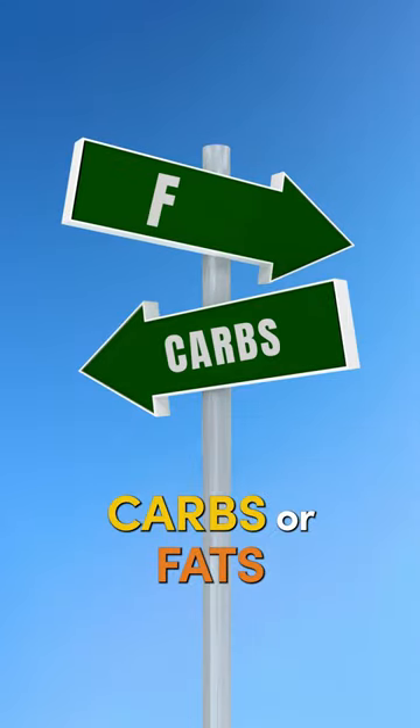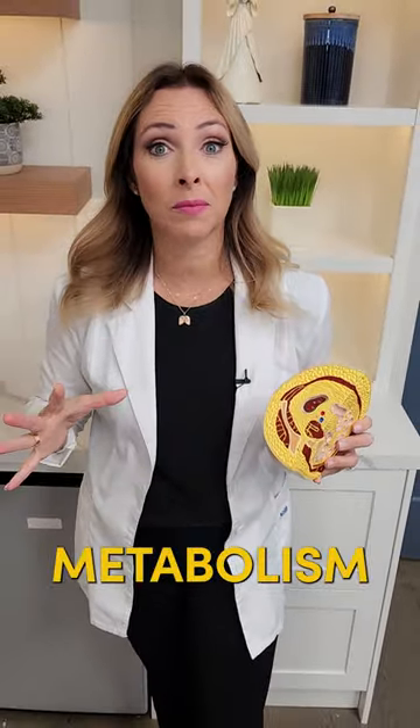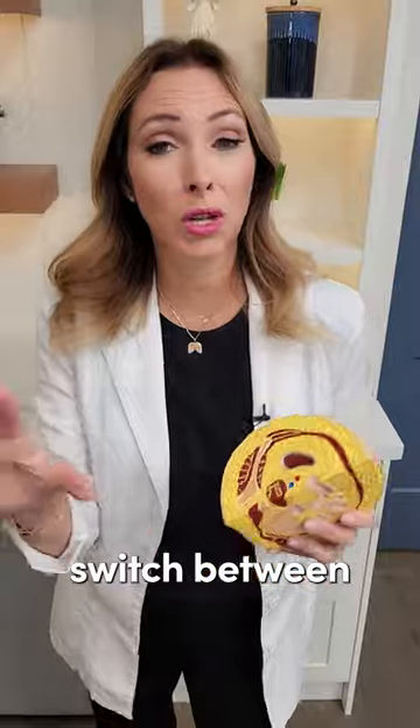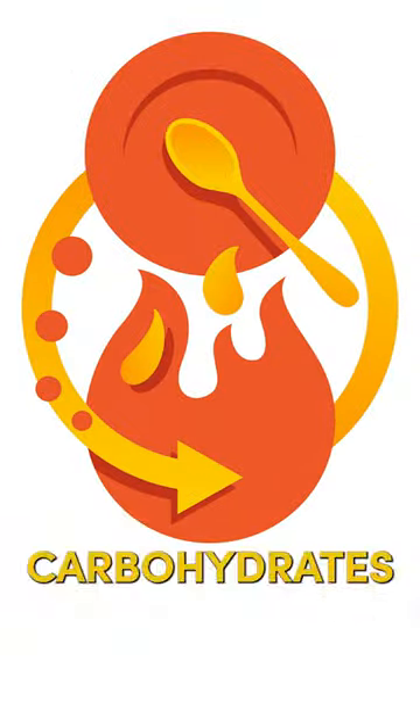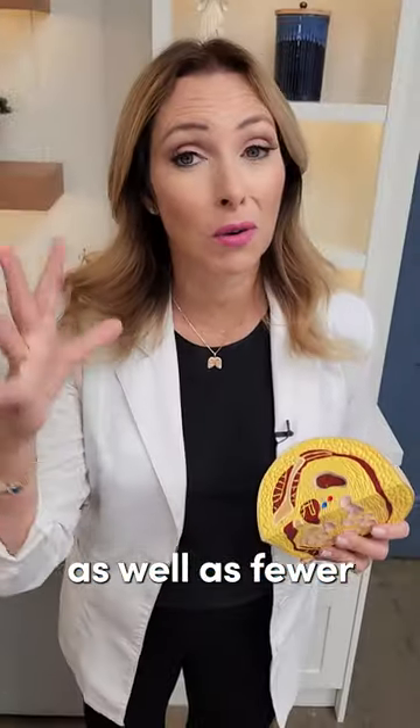Are you burning carbs or fats — specifically your body fat — in terms of your metabolism? Metabolic flexibility is your metabolism's ability to effectively switch between using carbohydrates or fats as a source of energy. That ability to switch between different fuel sources can help support sustained energy levels as well as fewer blood sugar spikes and roller coasters.